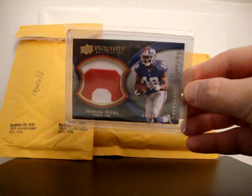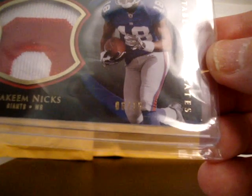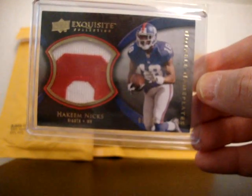As you can see, it's a really nice looking jumbo patch there. Number 6 of 15. Pretty sick for the Giants PC.